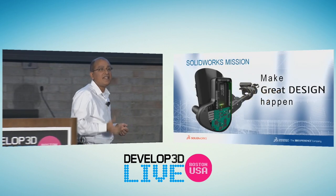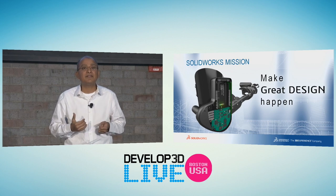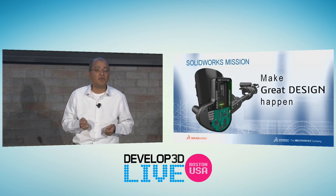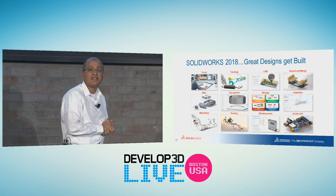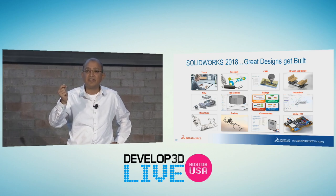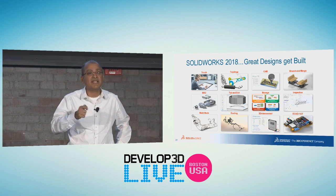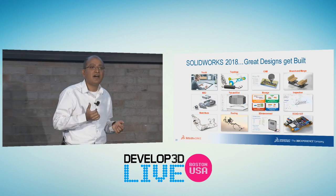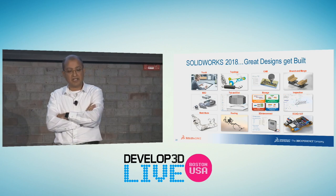Our mission at SOLIDWORKS is very simple: we want to make great design happen. You should be using any tool in the world that makes you productive — our mission is to help you make great designs happen. With 2018, another fantastic release: if you have touch-based devices, I'm doing sketching with SOLIDWORKS 2018 on touch. Customers are seeing 20% productivity gains in pure sketching alone by using a pen — a very natural action compared to mouse and keyboard. Topology optimization, CAM, branch and merge, model-based definition, tab and slot, Manage, and inspection with 3D PMI.